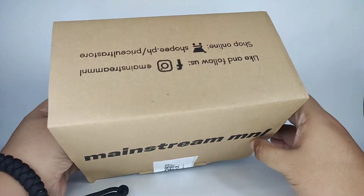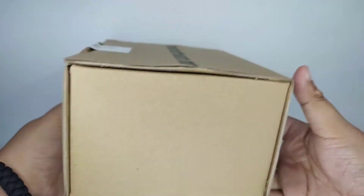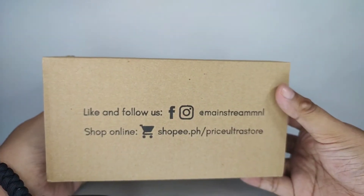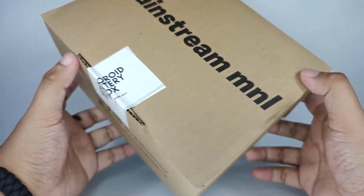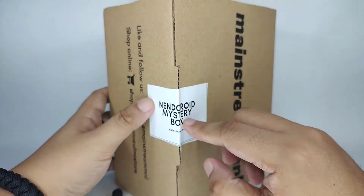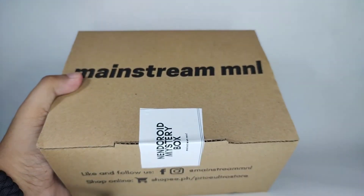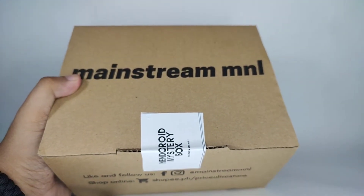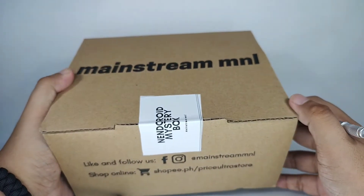Just a quick look at the box — it's still the typical Mainstream Manila box, that's how they ship their nendoroids. The difference is you have this seal, so you'd know that it hasn't been tampered with.